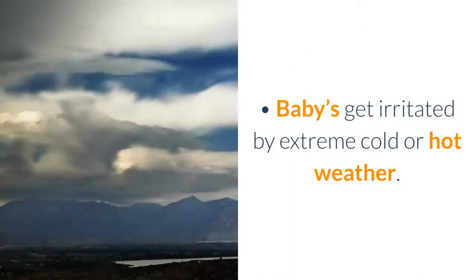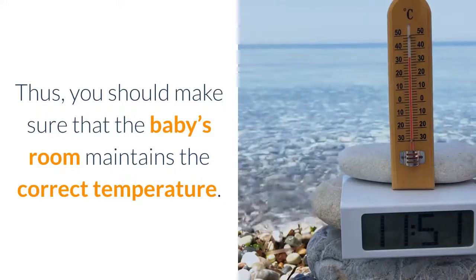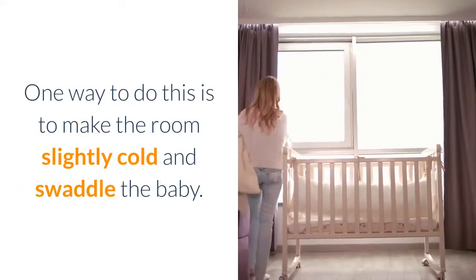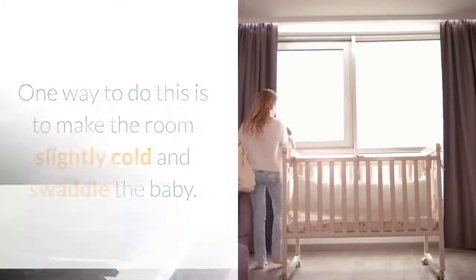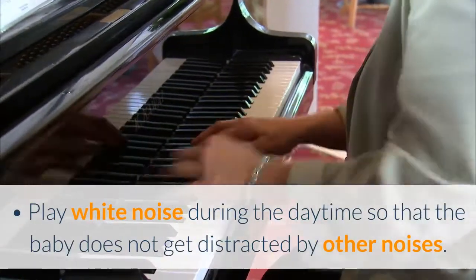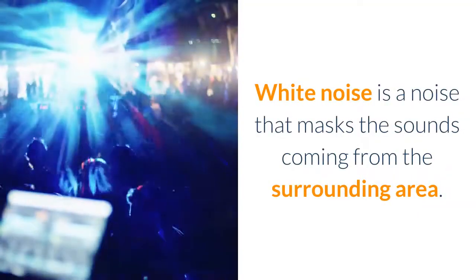Babies get irritated by extreme cold or hot weather. Thus, you should make sure that the baby's room maintains the correct temperature. One way to do this is to make the room slightly cold and swaddle the baby. Play white noise during the daytime so that the baby does not get distracted by other noises. White noise is a noise that masks the sounds coming from the surrounding area.